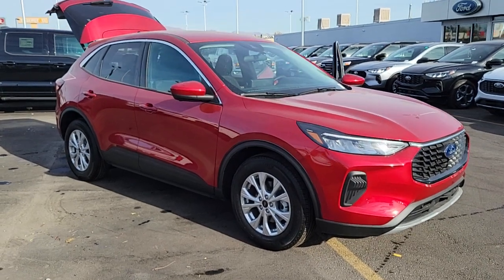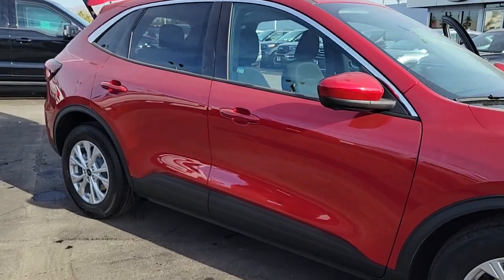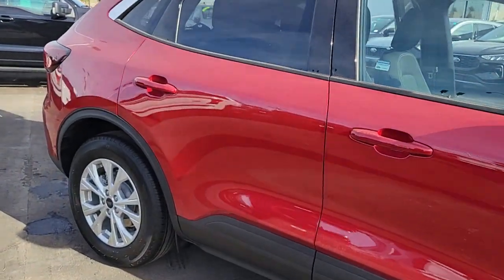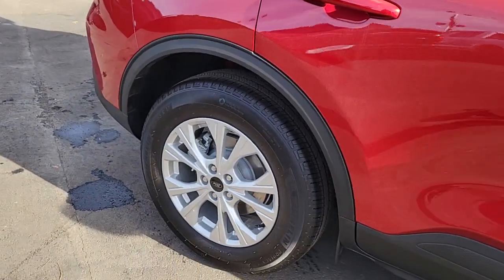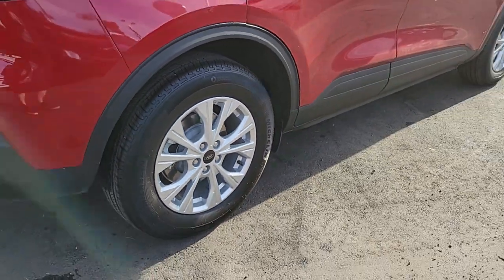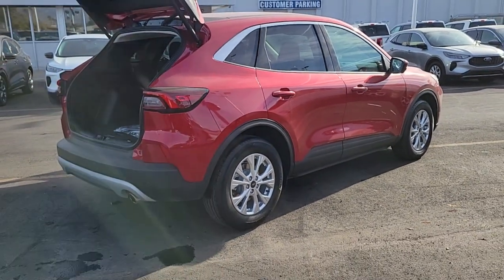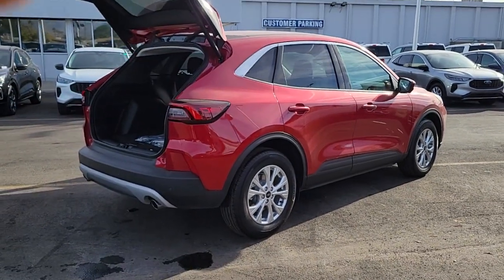Get into the 2023 Ford Escape. Get all the tools you need to make adventures comfortable and stress-free with this capable, comfortable Escape. This compact crossover delivers safety, convenience, versatility, and a smooth, relaxing driving experience, so all you need to do is enjoy the ride.